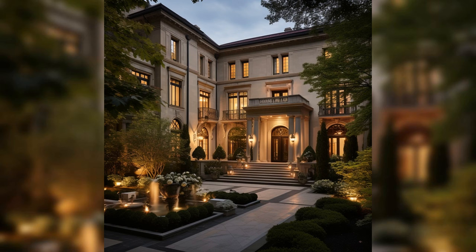Thank you for joining us on this tour of Mike Tomlin's beautiful Pittsburgh home. From the elegant living spaces to the state-of-the-art home theater, each room tells a story of luxury, history, and personal style. If you enjoyed this tour, please like and subscribe for more content like this. Don't forget to visit our article for more in-depth insights into Mike Tomlin's home. Thank you for watching.